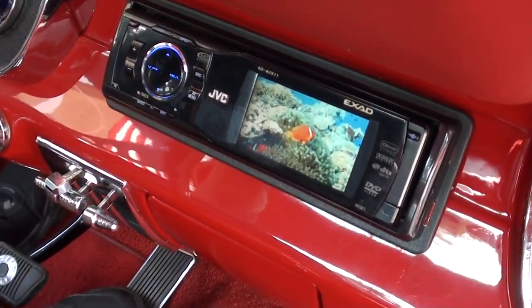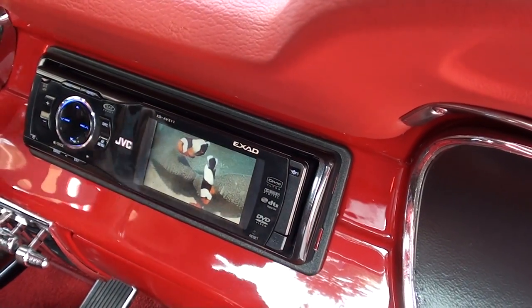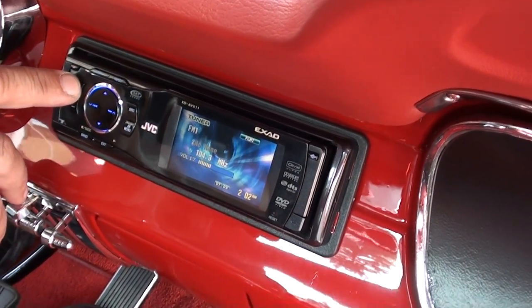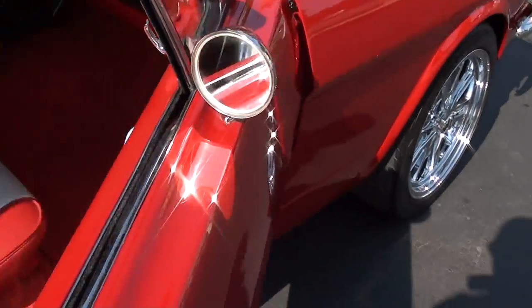The complete custom sound system works — there's a DVD through the trunk. The window motor works, and the doors just click shut.